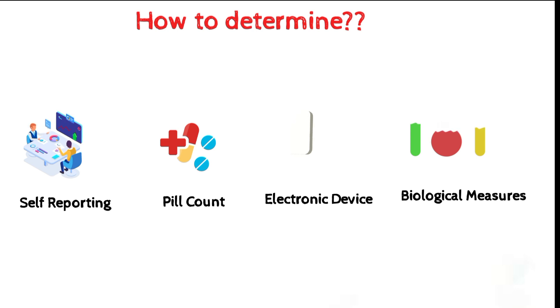It's important to note that no single method is foolproof — each method has its own limitations. Therefore, multiple methods are often used together. By using a combination of methods, researchers can get a more accurate and comprehensive picture of study drug compliance and ensure the validity and reliability of the study results.